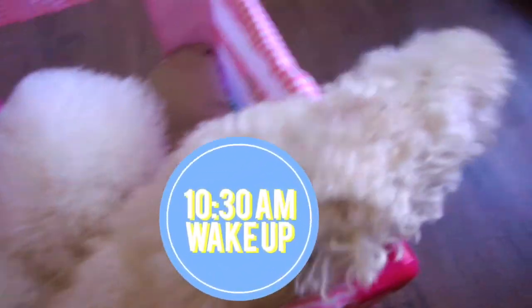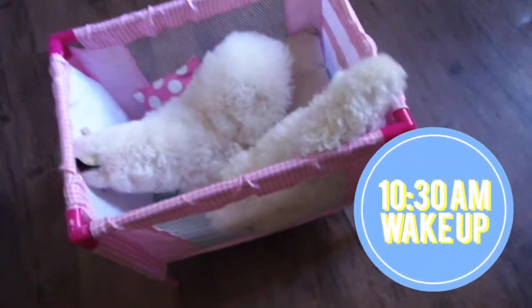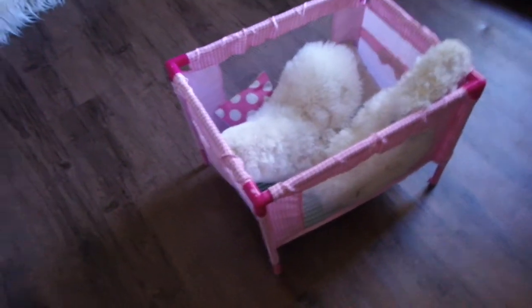Hello guys! Today I'm going to show you my morning routine. First, we start off by getting up and this is the hardest part of the day.